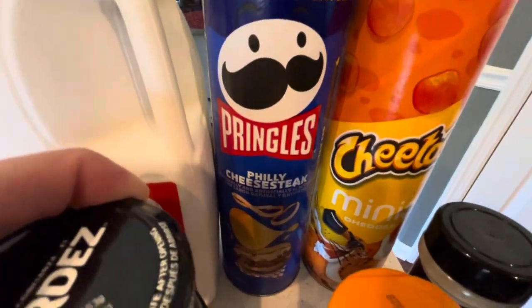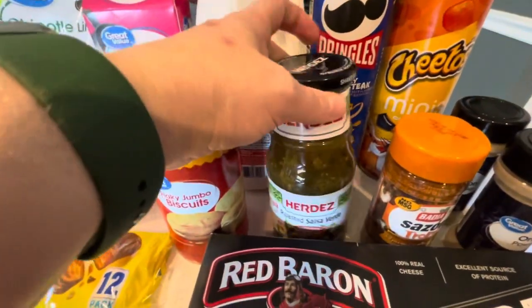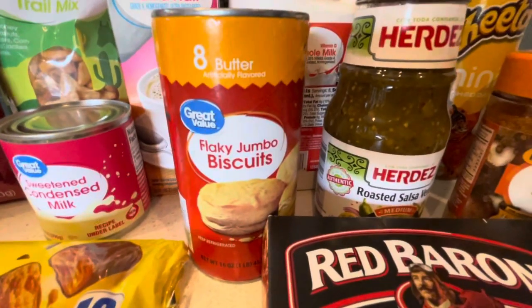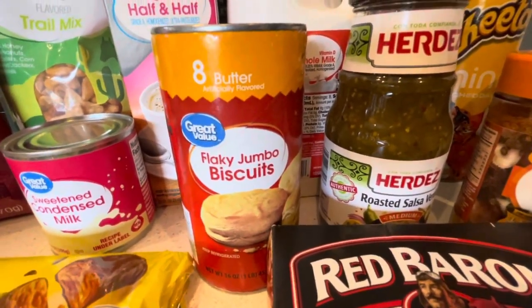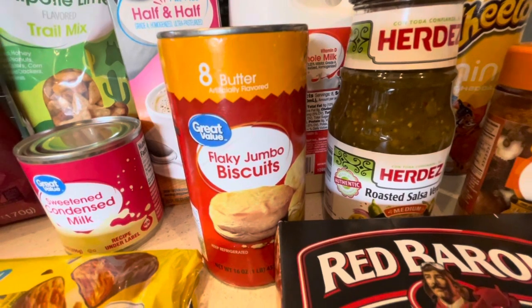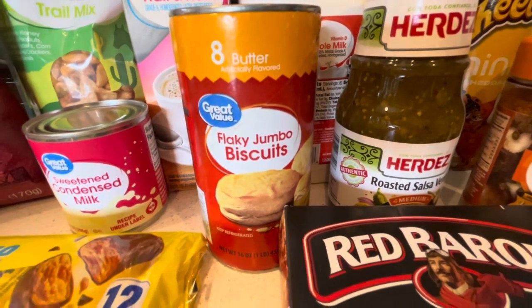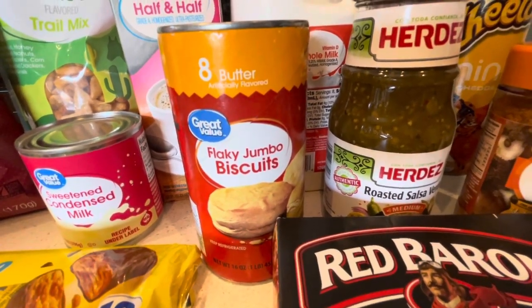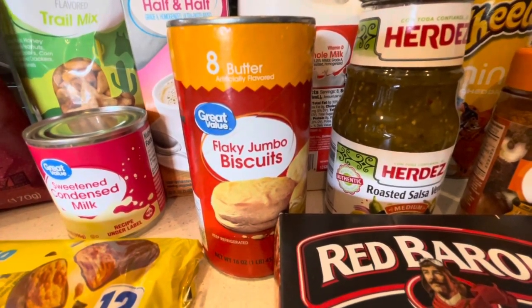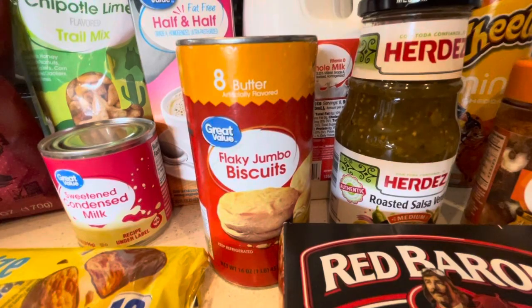Got my salsa verde — medium — since I was all out. Half a gallon of milk because I'm making some recipes this weekend. I saw a recipe on Amy Marion's channel where she stuffs egg, sausage, and gravy mixture in the middle of biscuits, closes them up, and bakes them. They look absolutely delicious. I'm going to link her page and video so you guys can go check out the recipe.